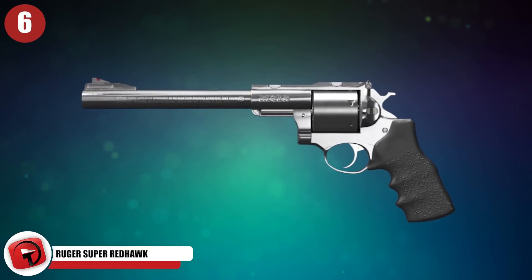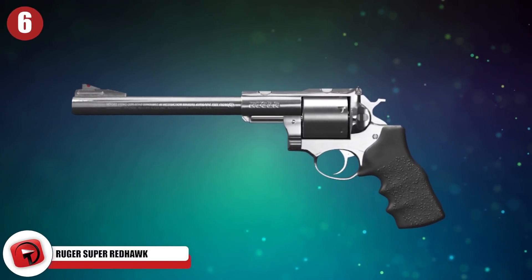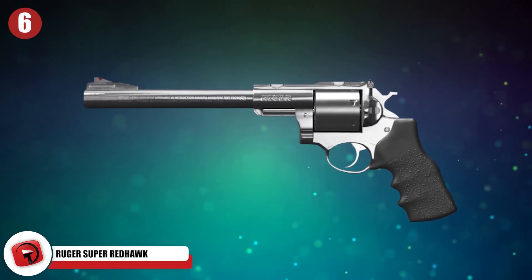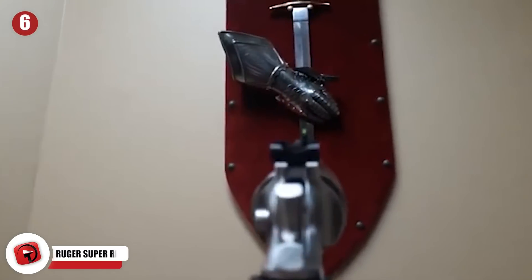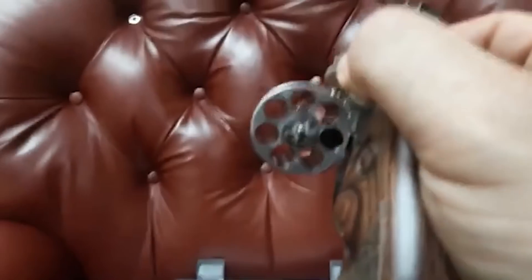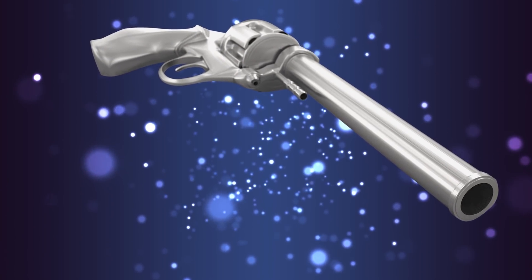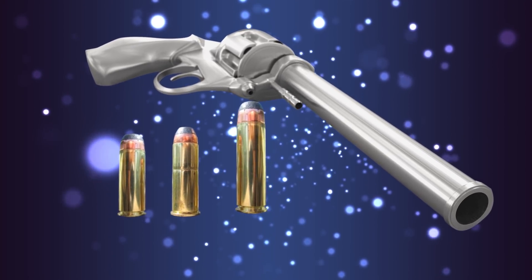Number 6: Ruger Super Redhawk. The Ruger Super Redhawk looks like a straight-up classic western revolver, and that's because it pretty much is. It's a double-action revolver, which means that when you pull the trigger, the gun both cocks and lets go of the hammer, firing the gun. It can hold 5 or 6 rounds depending on the cylinder, and it shoots a number of different types of bullets depending on the design — like the .44, the .454, or even the .480.